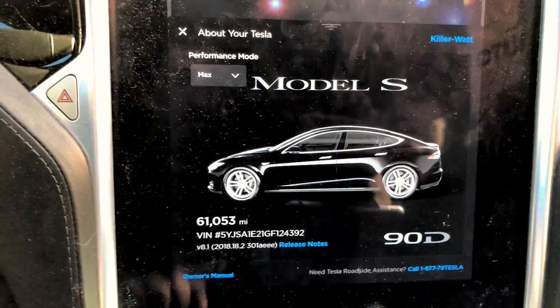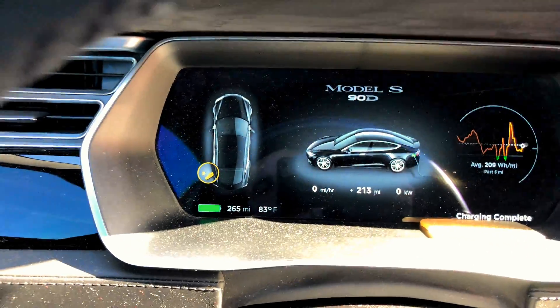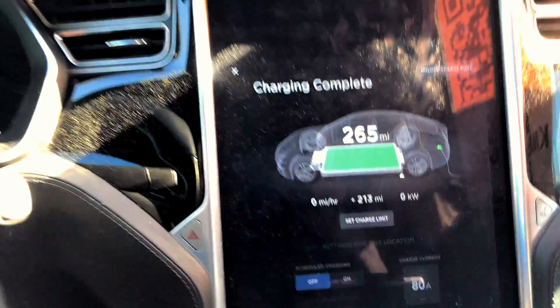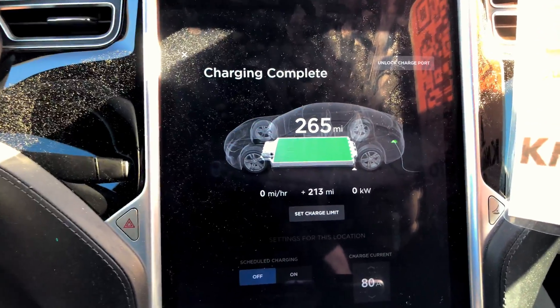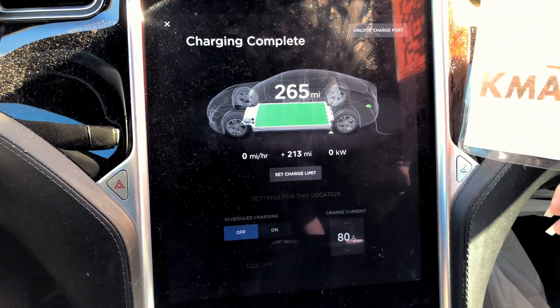This is the 61,000 mile range update. Outside temperature is a balmy and humid 83 degrees Fahrenheit, and we have supercharged to 265 rated miles — it went down another mile. Either way, we are now at the range of at least an 85 kilowatt-hour battery pack.